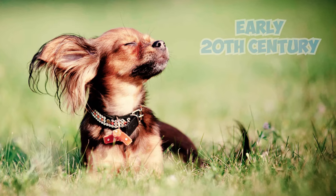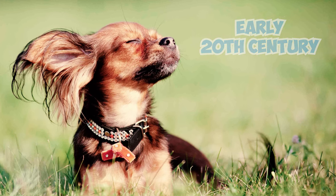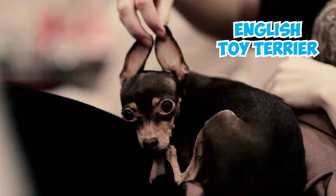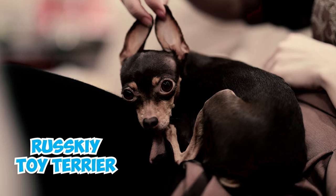Fact 18: By the early 20th century, the numbers of these toy dogs had surged, turning the breed from a rare find into a symbol of prestige. As a result, the breed was no longer recognized as the English Toy Terrier. In Russia, it became commonly known as the Russian or Ruski Toy Terrier.